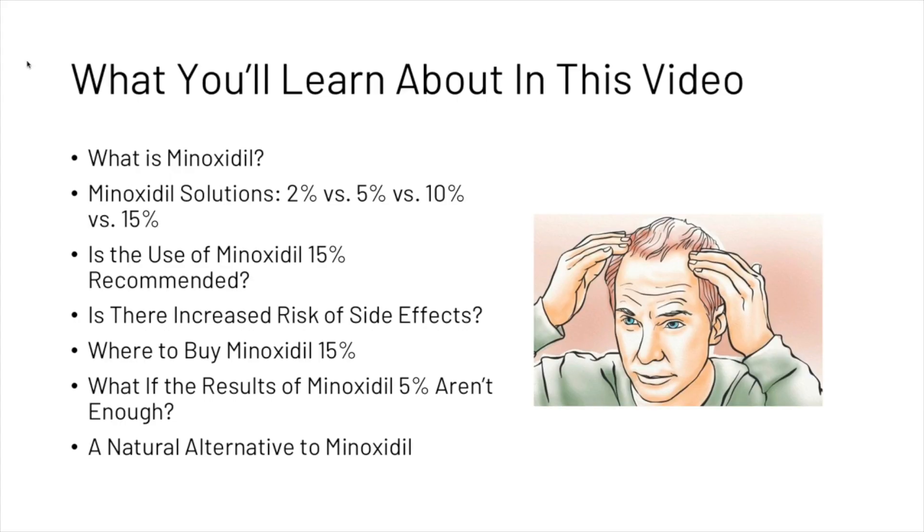In this video, we're going to talk about what minoxidil is, look at the different solutions and how they differ from one another, give our recommendation of whether or not the use of 15% minoxidil is worth it, look at the side effects, talk about where you can buy it, and give you some natural alternatives to minoxidil if you're not getting the results you want.